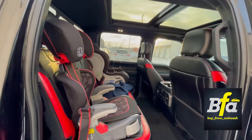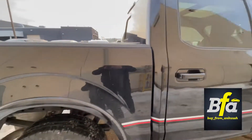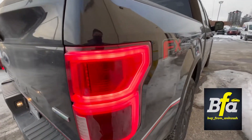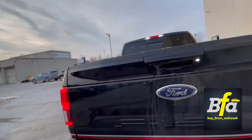It comes with a five-and-a-half-foot box and the FX4 off-roading package. You get cross-traffic alert, a tail-lamp-area reverse camera, and parking sensors for easy parking.